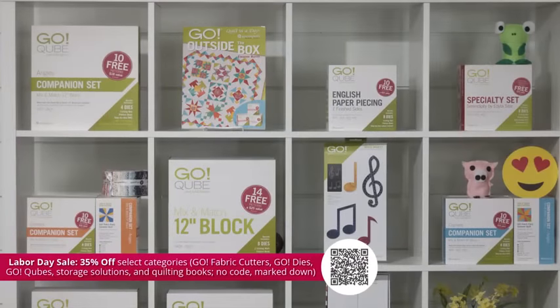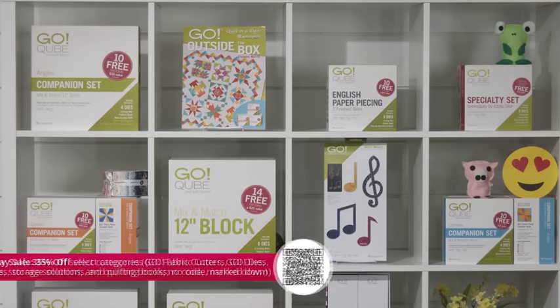That way you won't miss a minute of our show. We have our Labor Day sale going on for a limited time — you can get 35% off select Go fabric cutters, Go dies, cubes, storage solutions, and quilting books. No code is needed to redeem the offer, but some exclusions apply, so be sure to check the website for details.